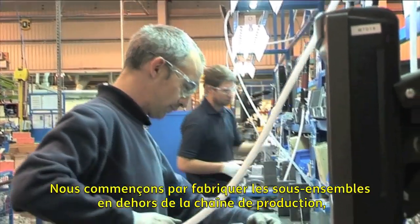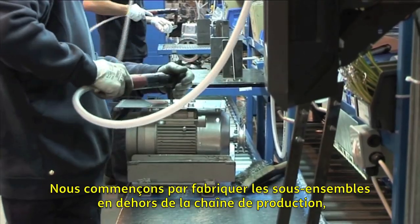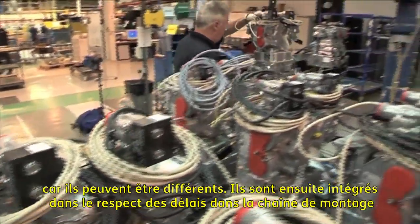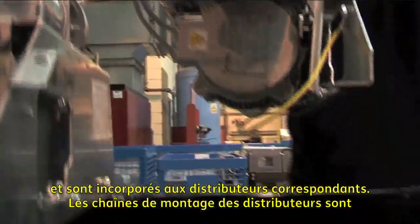We start by building the sub-assemblies off the production line because each may be different. They then get fed just in time into the assembly line and are matched with specific dispensers.